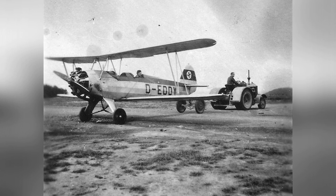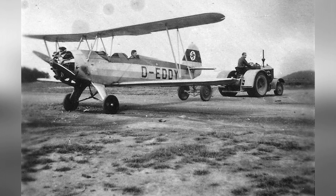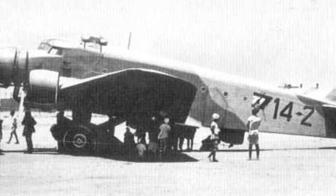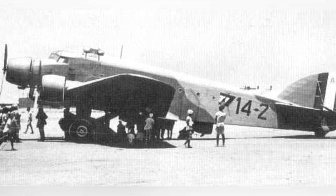A plane photo from the 1930s shows a FW-44 being towed at an airfield in Germany. A ground crew is seen working on a transport version of the SM-81 aircraft in this photo, but the date is not known.